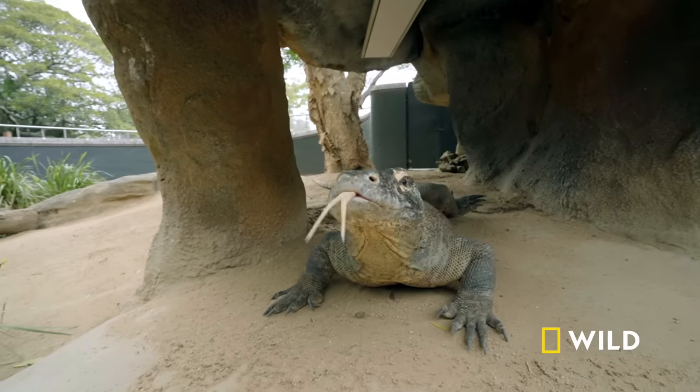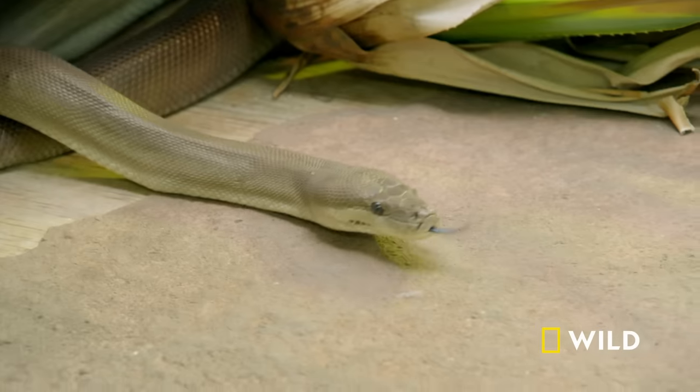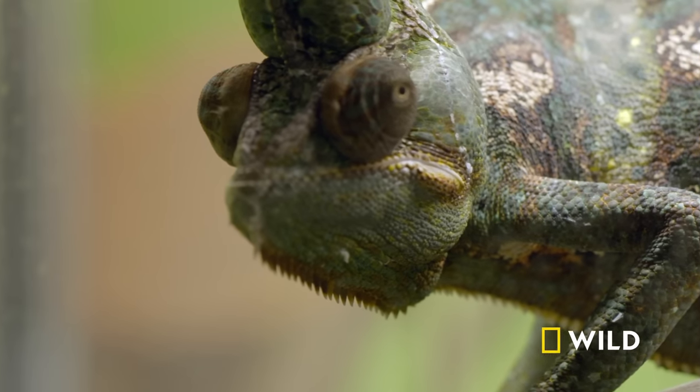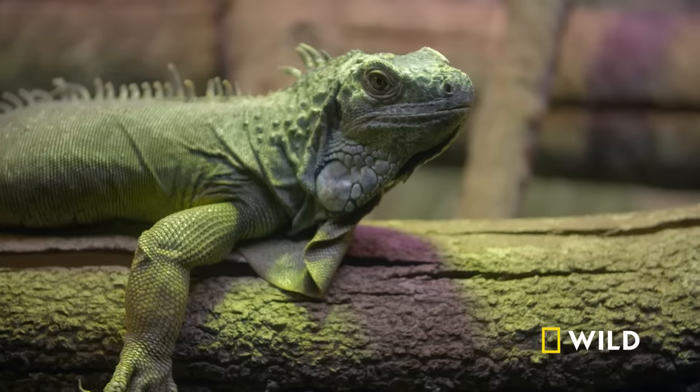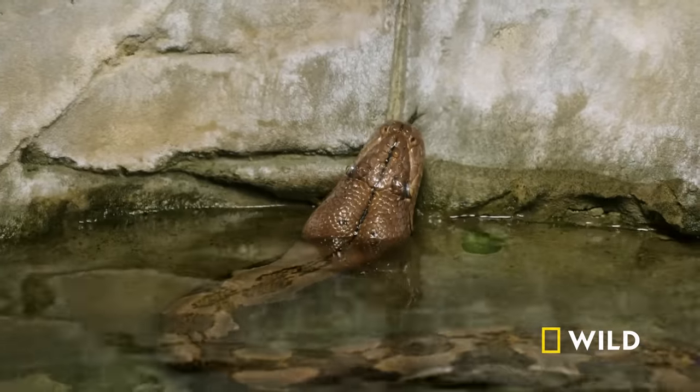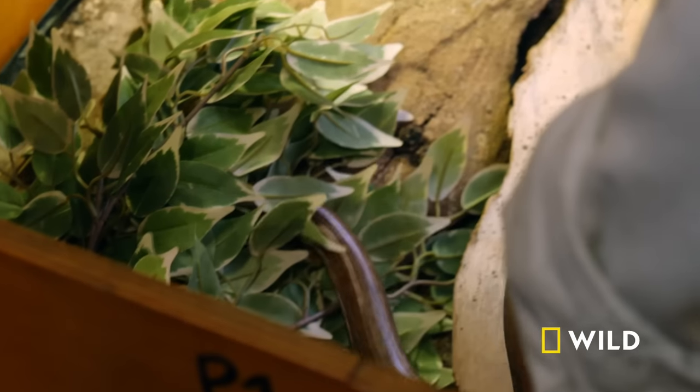The weird and wonderful world of the reptile kingdom is on full display at Taronga. They range from the very familiar to the very alien in their appearance, and sometimes they're just downright confusing, like in this species' case.